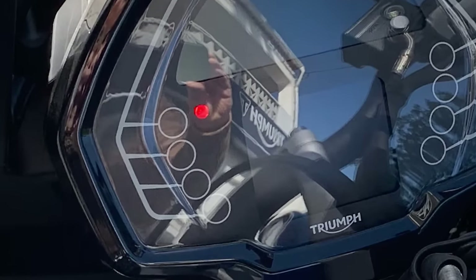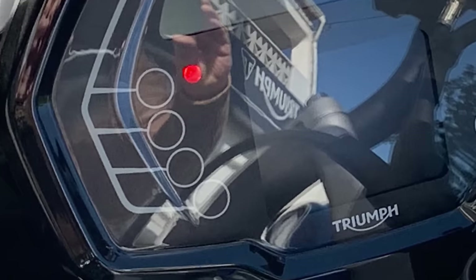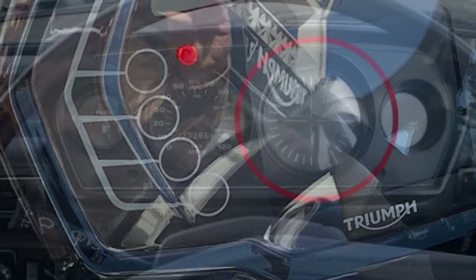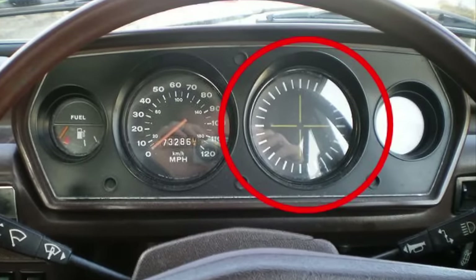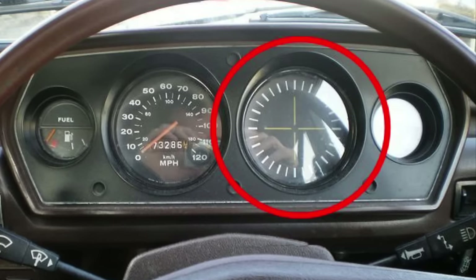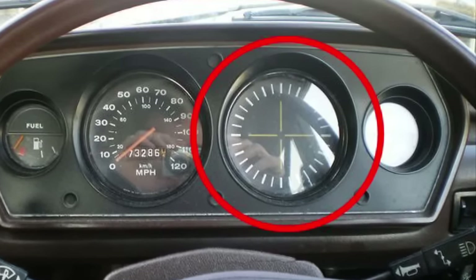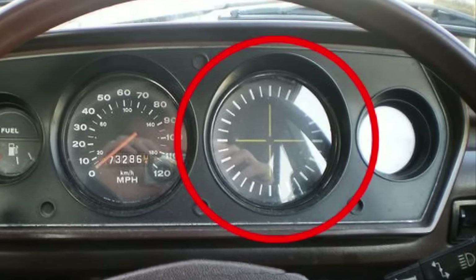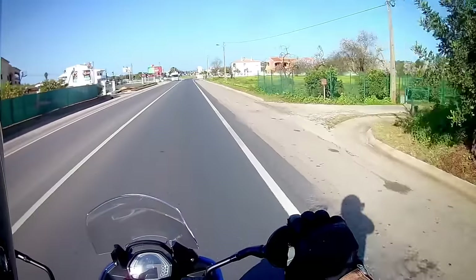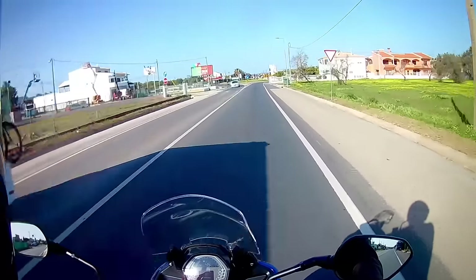The unnecessary white lines detract from an otherwise clean layout of the Trident's clock, and remind me of the dashboards we got in lowly spec cars in the 1980s, where manufacturers would include lines and graphics to fill out the dials in a crude attempt to delude you into believing you were in a GLS trim, rather than the base model you actually bought. Otherwise, as an ex-Trident owner, I feel immediately at home on the Tiger.